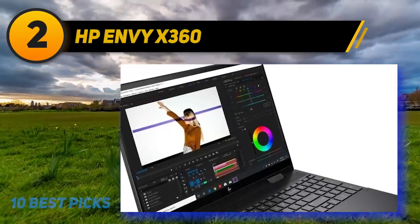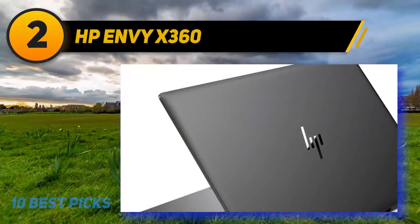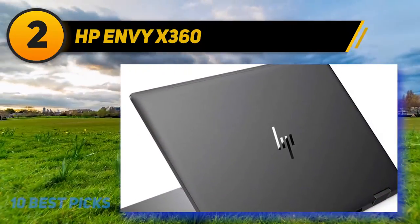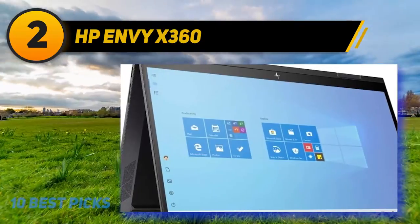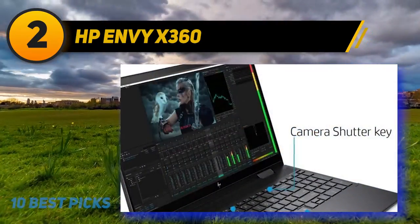Coming in at number 2 is the HP Envy X360, a convertible laptop that's almost as good as HP's flagship Envy X360 15 while being more affordable.